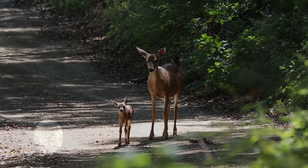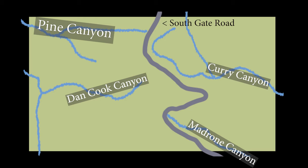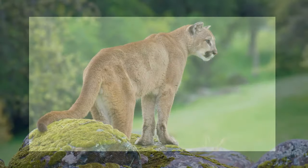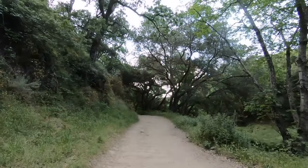Pine Canyon is the very definition of a great wildlife corridor — a long, linear canyon with water and cover. When you get to the top of Pine Canyon, you cross South Gate Road and there are three different canyons going in different directions. Coming from the east, mountain lions and other wildlife are concentrated into this one canyon. You're more likely to see a mountain lion on the edge of Walnut Creek than in Clayton, because they're just following food, water, and deer down the canyon.